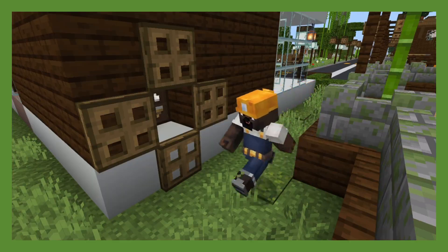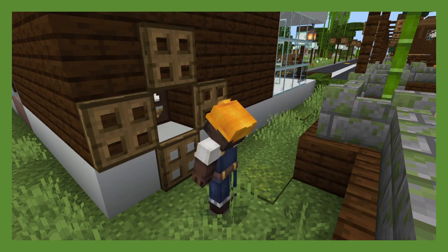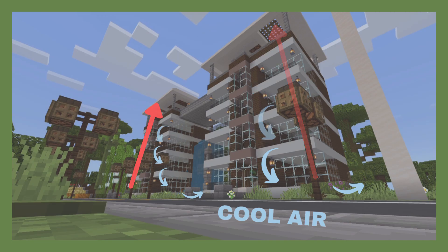Similar to the termite skyscrapers, they regulate the temperature by distributing cold air to all floors and releasing hot air to the chimneys, reducing electric bills, and promoting friendly relations with nature.